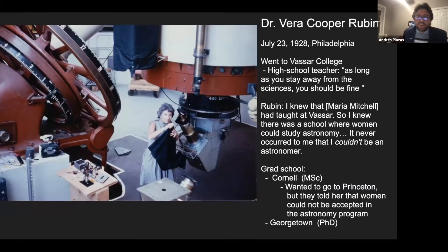Before continuing, I want to talk about Dr. Vera Rubin. She was born in Philadelphia in 1928 and went to Vassar College. Back then — and even today — women faced a lot of adversity in science. One of her high school teachers told her that as long as she stayed away from sciences she should be fine. But she knew of astronomer Maria Mitchell and a school where women could study astronomy, and it never occurred to her that she couldn't be an astronomer. That's the importance of the power of representation.